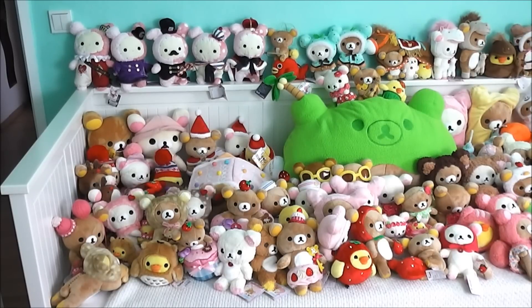Hello everyone! So today I'll be doing the update on my plushie collection, and I know I said before I would do this around Christmas.